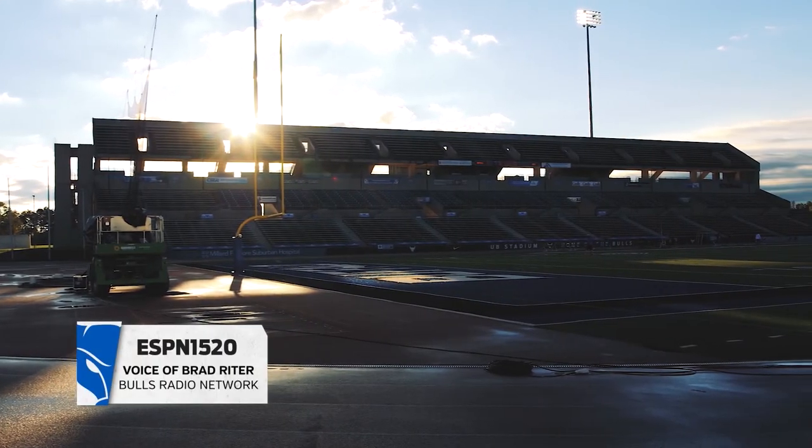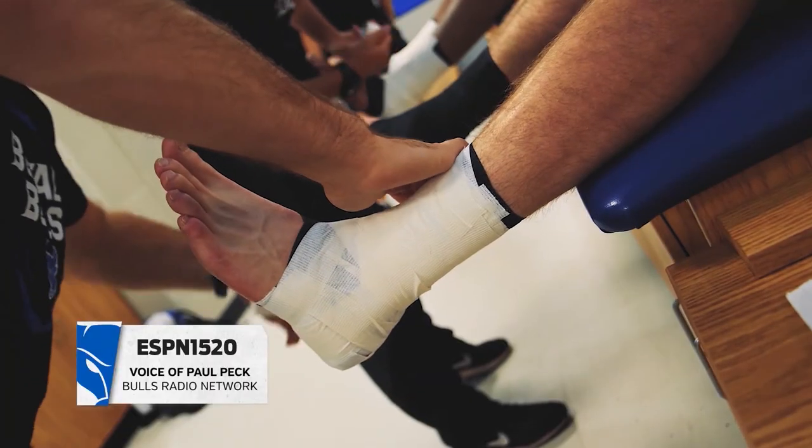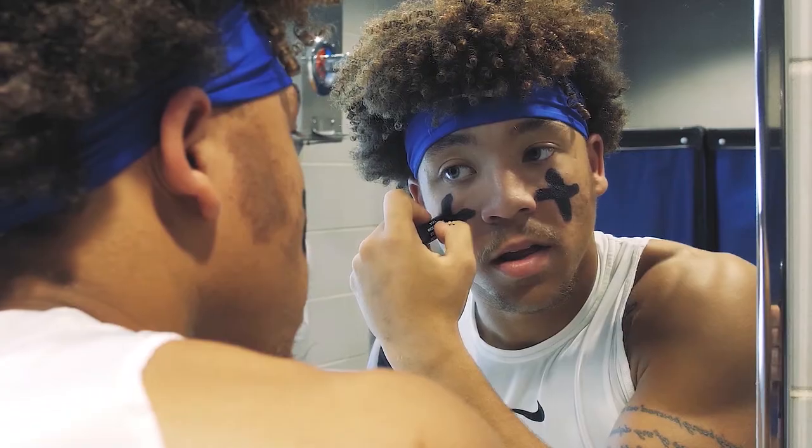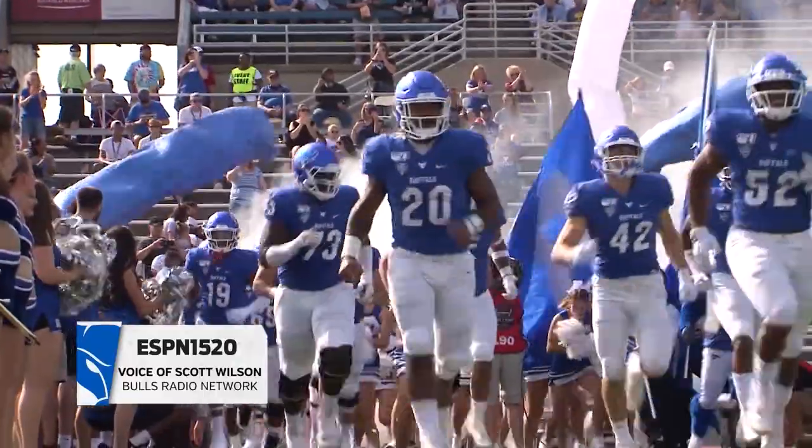The Bulls playing host to the 2-0 Temple Owls today. It's a big test for the Bulls in their final non-conference game. A big test for the mental aspect of this team — they've got to bounce back after last week being a little overconfident.